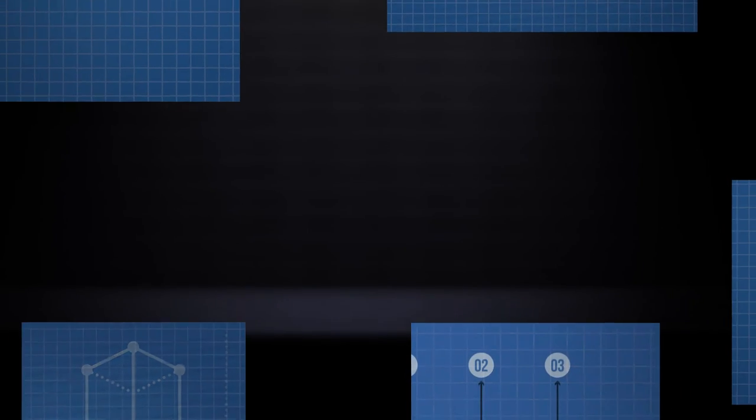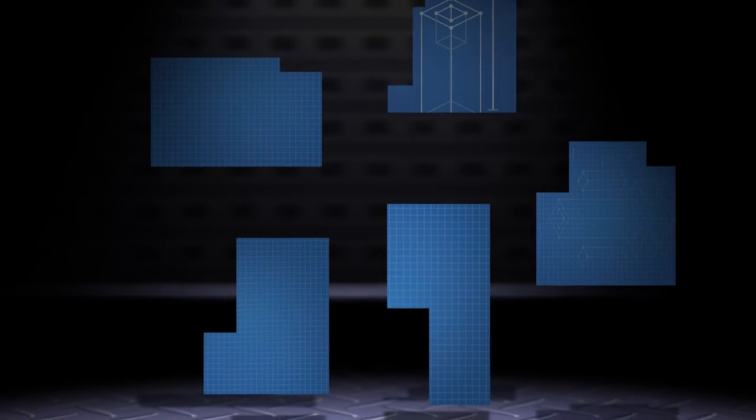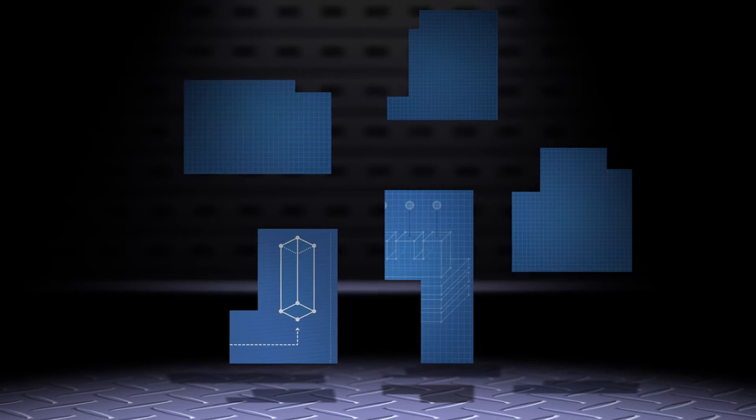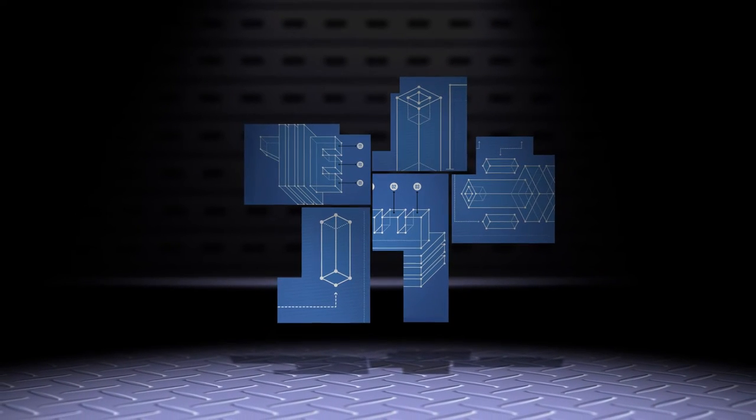Nothing is as simple as it seems. Whether you are creating a final product or organizing the most efficient process, there are steps that must be taken and pieces to be put together. But sometimes, with so many pieces and steps, the end result can look a little puzzling.